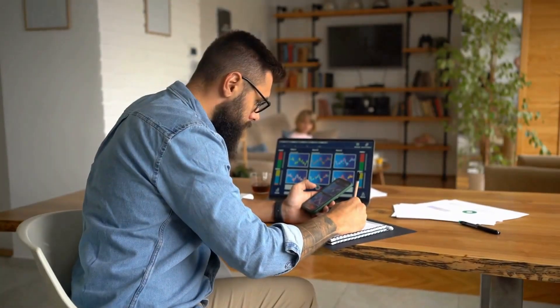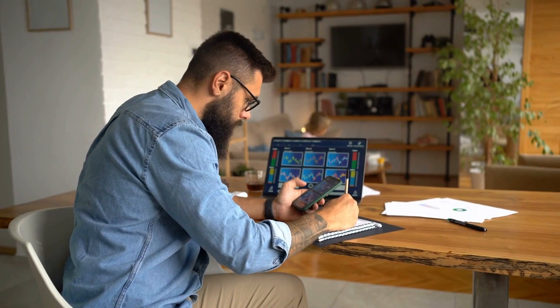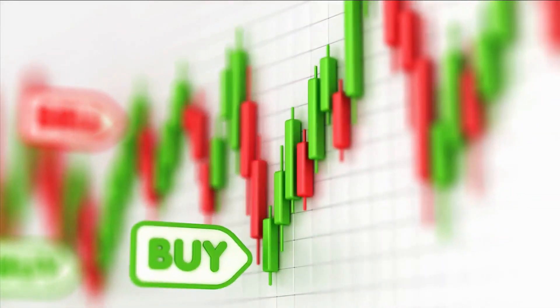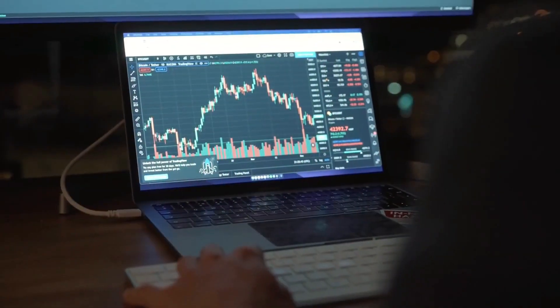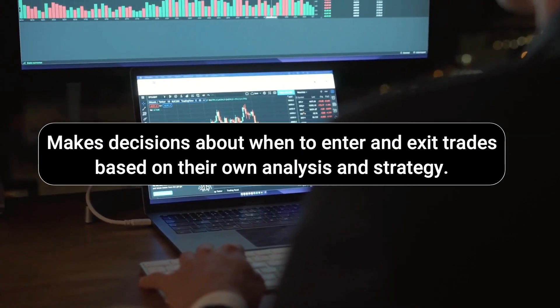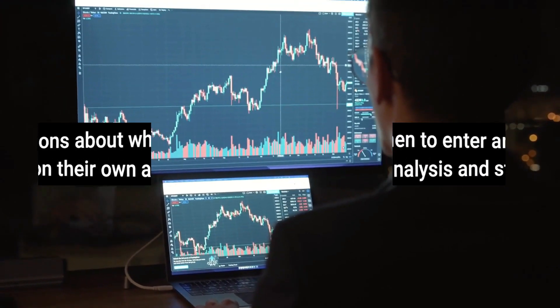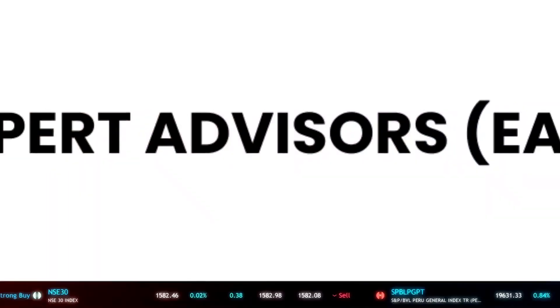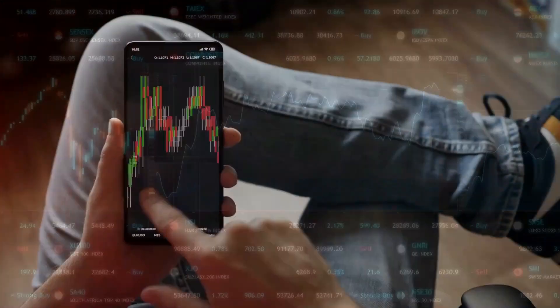If you are a forex trader then you must know that there are two types of trading in this world: one, manual trading; two, auto or algorithmic trading, which is also known as EA or algo trading. Manual trading is the process of buying and selling financial instruments based on human decision making. The trader monitors the market and makes decisions about when to enter and exit trades based on their own analysis and strategy. In auto trading, expert advisors or robots are used to execute trades automatically based on predefined strategies.